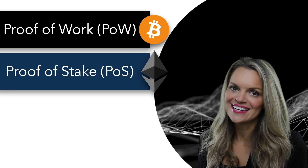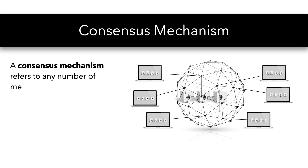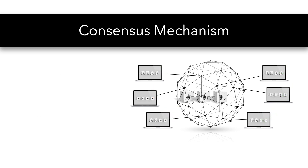But let's back up for a second. What is a consensus mechanism? A consensus mechanism refers to any number of methodologies used to achieve agreement, trust, and security across a decentralized blockchain network. When the nodes agree as to the validity, or come to a consensus on a block of transactions, only then is the block added to the blockchain.